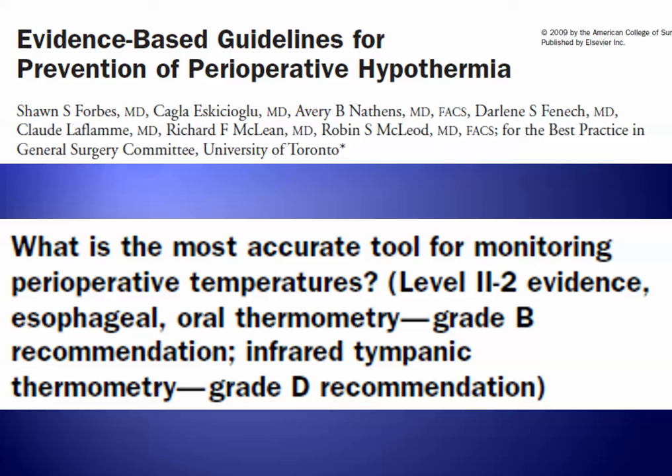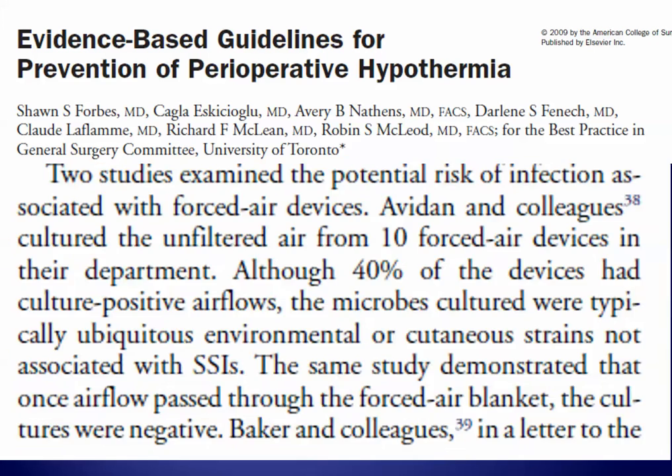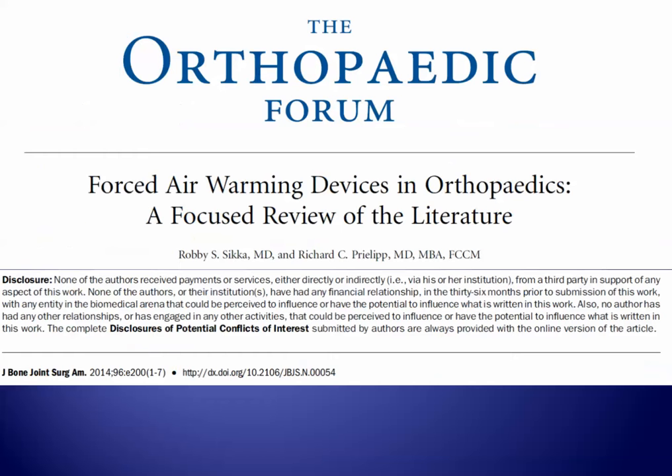The nasopharynx is a very accurate location if the temperature probe is placed correctly. These guidelines place infrared tympanic membrane or auditory canal thermometry at a very low grade of recommendation. In this study or review, they bring up the potential risk of infection associated with forced air devices, and this has been reviewed recently in the Journal of Bone and Joint Surgery.